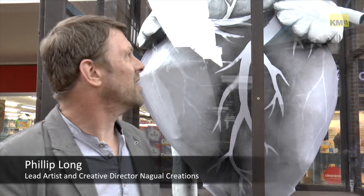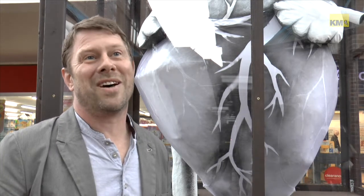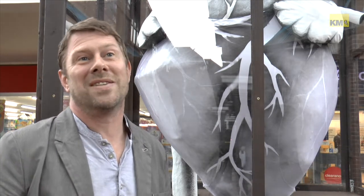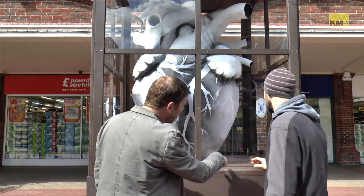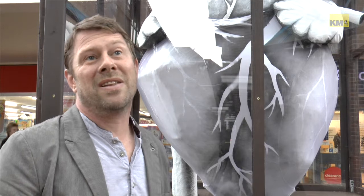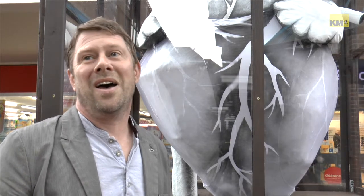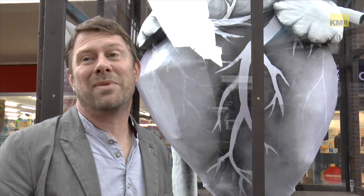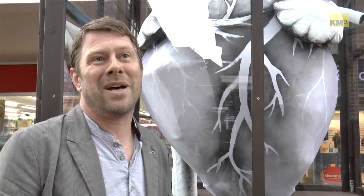The idea of this piece was to raise questions really and hopefully divide the audience as to why it's there. But when people ask the question why it's there and find out it's a tribute to William Harvey and the significance of him in Ashford and what he did here, hopefully it'll instill a bit of local pride and maybe educate people a little bit about the relevance.